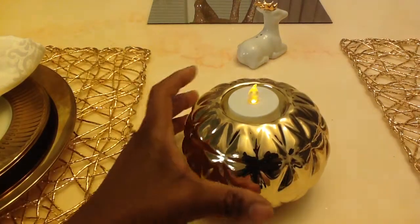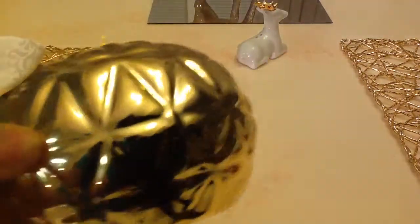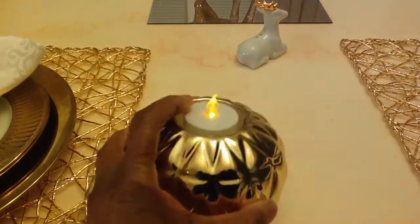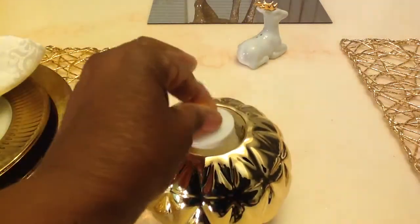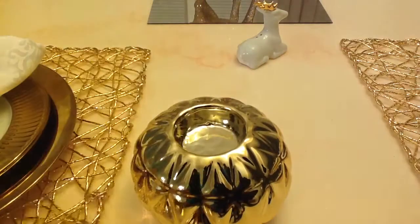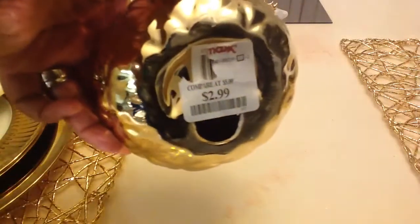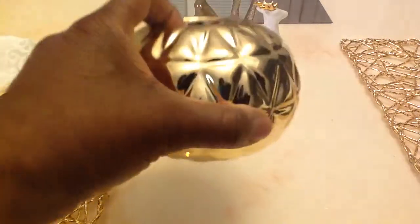Let's start off with these beautiful candle holders — look how pretty and beautiful these are. I just put these little Dollar Tree candles in there, and these were only $2.99. Gorgeous!